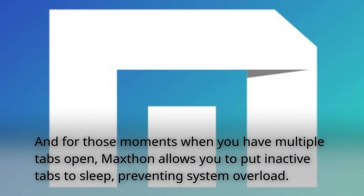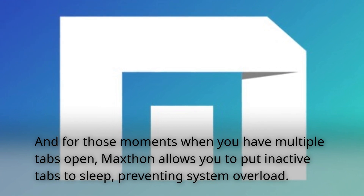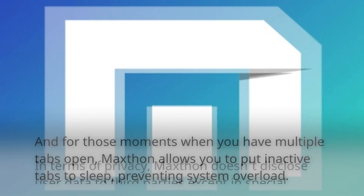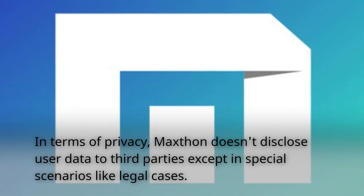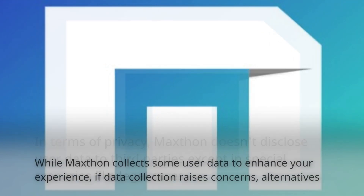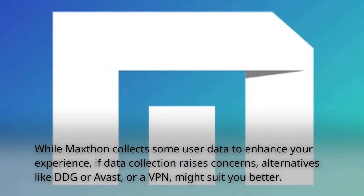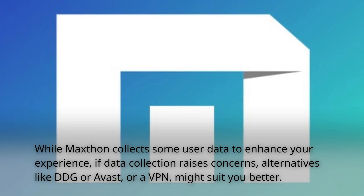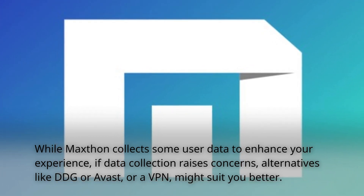And for those moments when you have multiple tabs open, Maxthon allows you to put inactive tabs to sleep, preventing system overload. In terms of privacy, Maxthon doesn't disclose user data to third parties except in special scenarios like legal cases. While Maxthon collects some user data to enhance your experience, if data collection raises concerns, alternatives like DDG, Avast, or a VPN might suit you better.